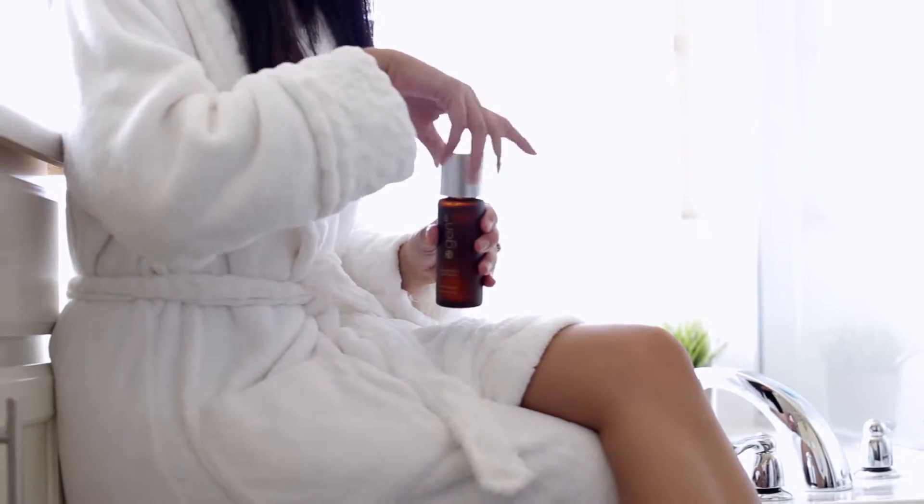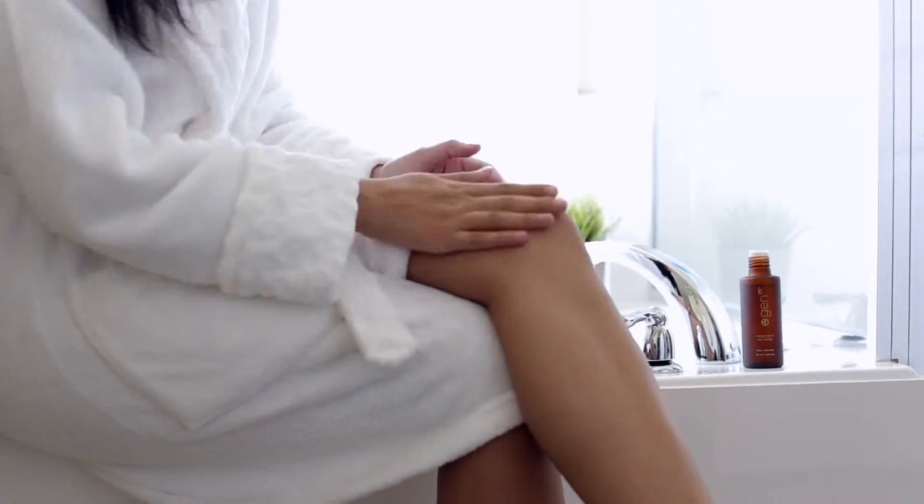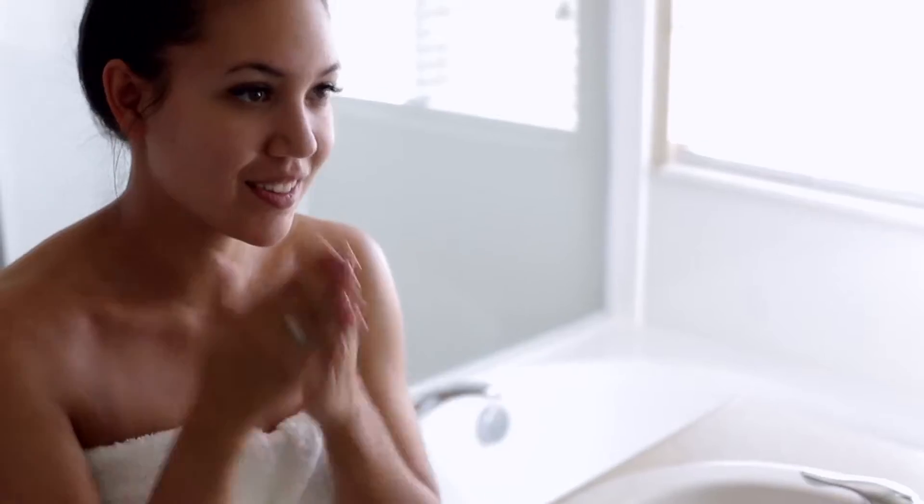Zija welcomes the newest addition to our Gen M skincare line, Moringa Body Oil. This luxurious blend absorbs quickly, providing pure, rich hydration for your skin.